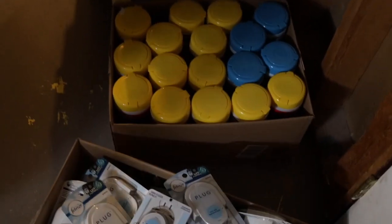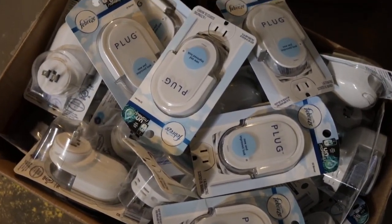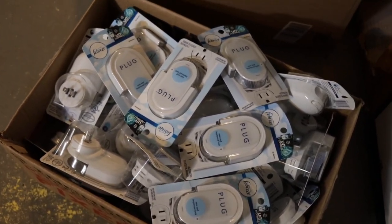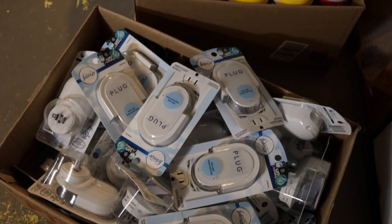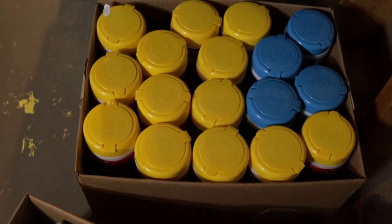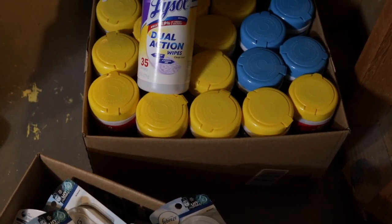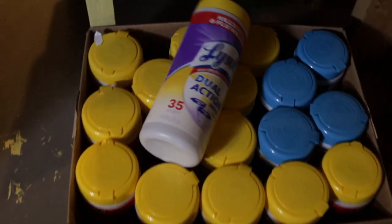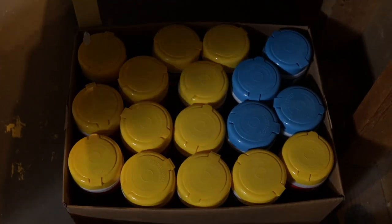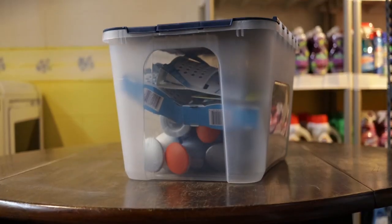Even though you're storing them all together like this, they will not take on each other's scent because they're still packaged. I have my mountain of Febreze plugs, which I really like. These guys retail at $2.99 a piece, and I got a whole bunch for free. I think the free coupon was in last fall's P&G, and you rarely ever see a free coupon in the P&G, so I really stocked up. And then these are the Lysol wipes — really great for cleaning, especially if you have pets.